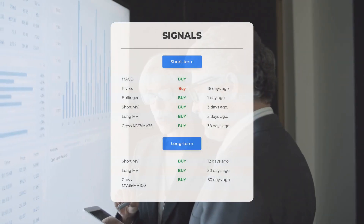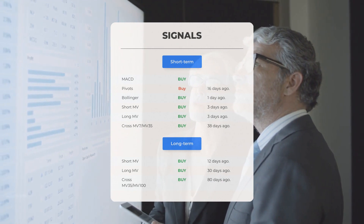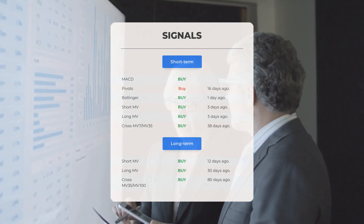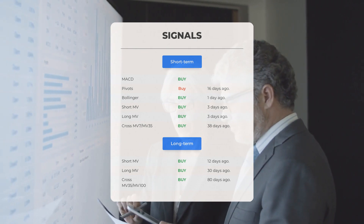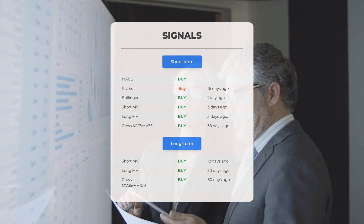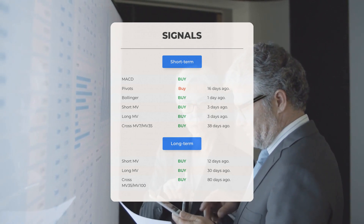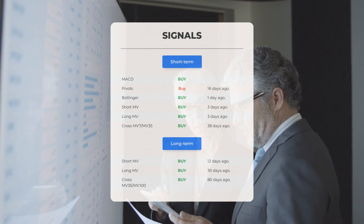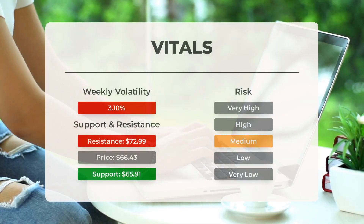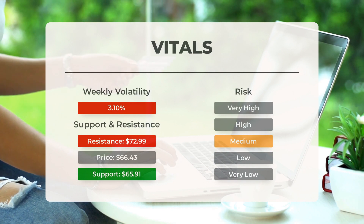Other notable signals include: MACD buy signal, pivots buy signal 16 days ago, Bollinger buy signal one day ago, short-term moving average buy signal three days ago, long-term moving average buy signal three days ago, and the relation between short and long moving averages buy signal 38 days ago. On the 12-month chart: short moving average buy signal 12 days ago, long-term moving average buy signal 30 days ago, and the relation between short and long moving averages buy signal 80 days ago. Visit stockinvest.us for more signals, support, risk, and stop loss data for PayPal.